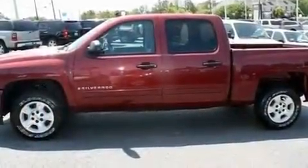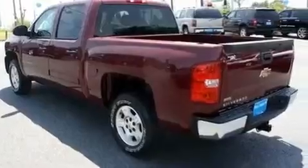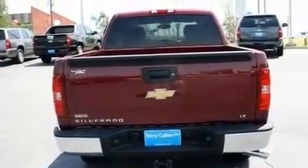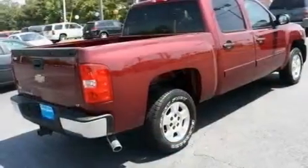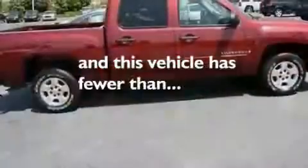Its top features include air conditioning with automatic climate control, cruise control, a lift-assist tailgate, a six-speaker audio system, a leather-wrapped steering wheel, chrome wheels, an illuminated driver's side vanity mirror, a low-tire pressure indicator, heated side-view mirrors, and this vehicle has fewer than 38,000 miles on the odometer.